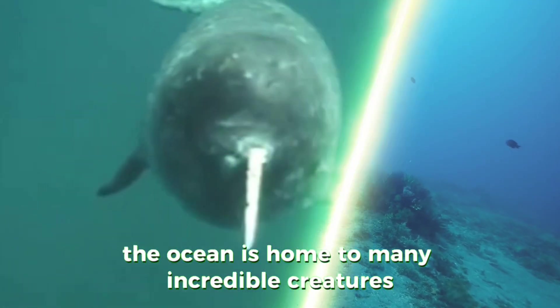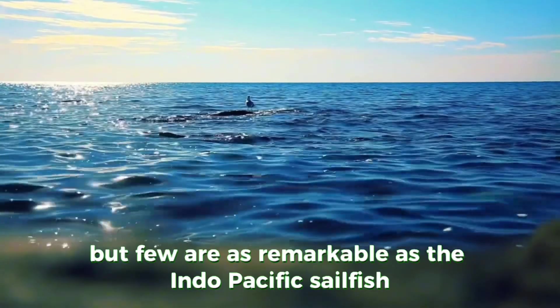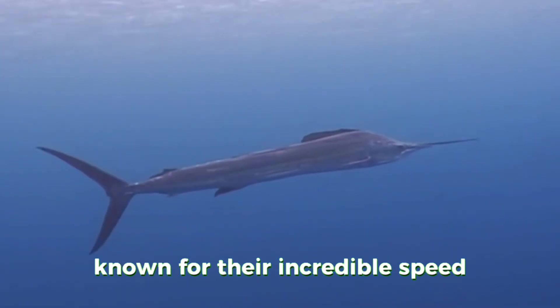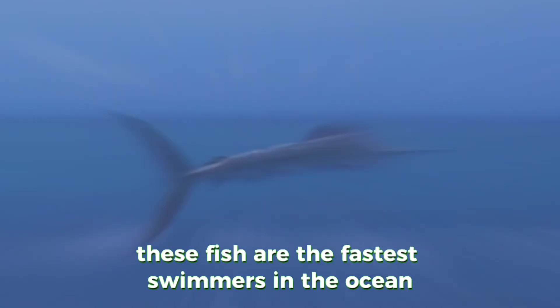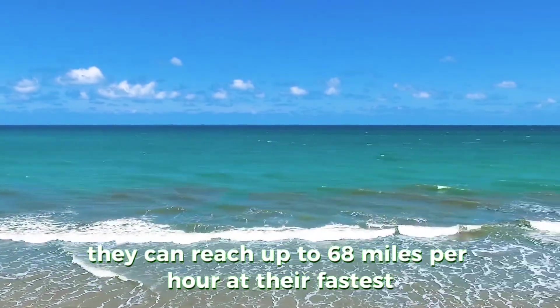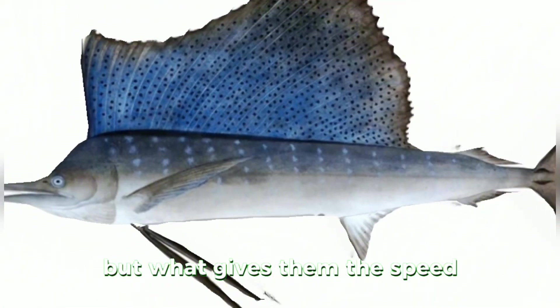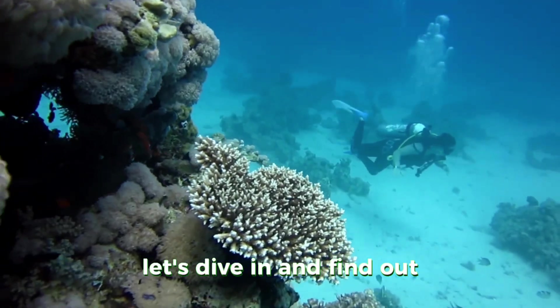The ocean is home to many incredible creatures, but few are as remarkable as the Indo-Pacific sailfish. Known for their incredible speed, these fish are the fastest swimmers in the ocean. They can reach up to 68 miles per hour at their fastest — but what gives them the speed? Let's dive in and find out.